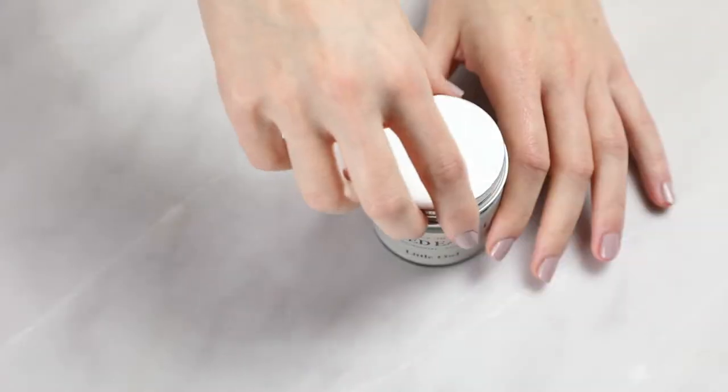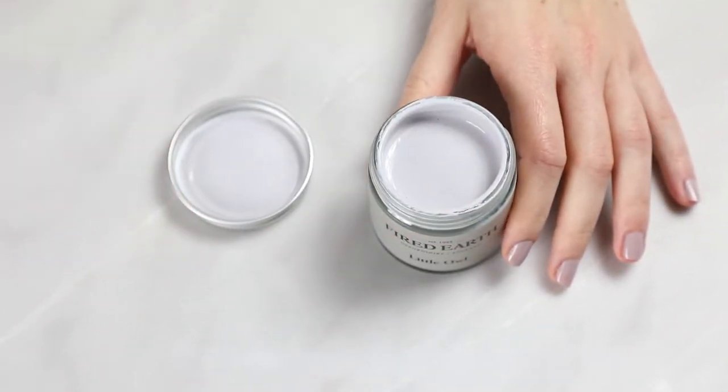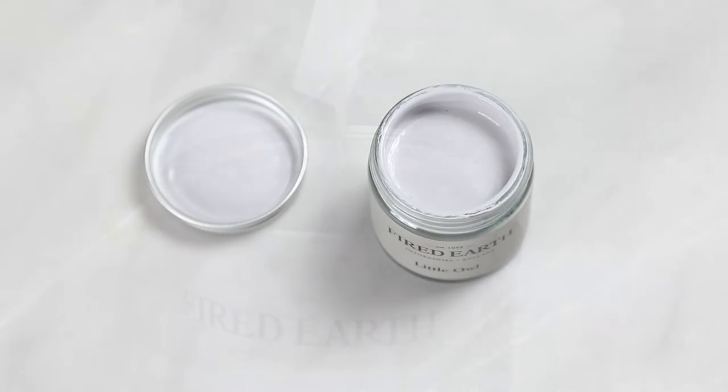A very clever mid-grey, just like the wise old bird it's named after, our paint colour Little Owl has just the nearest hint of lilac undertones, which will change beautifully with the addition of warm evening light.